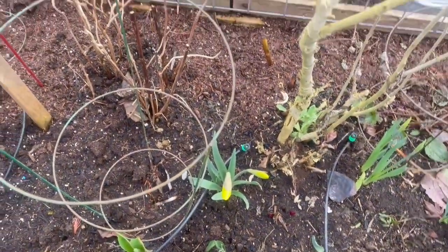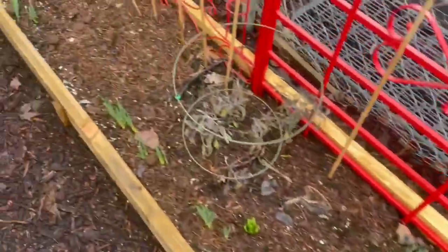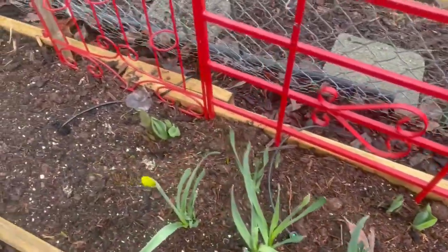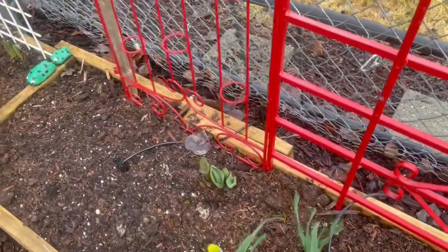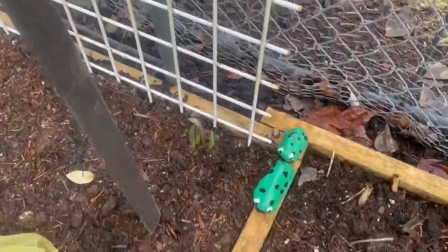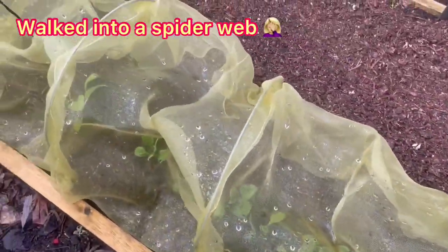We almost have a daffodil — almost! Look at all the spring bulbs, oh my god, it's going to look so exciting soon. Lily's coming up. Spinach is doing fine; I don't see anything eating the spinach, so that's a good thing so far.